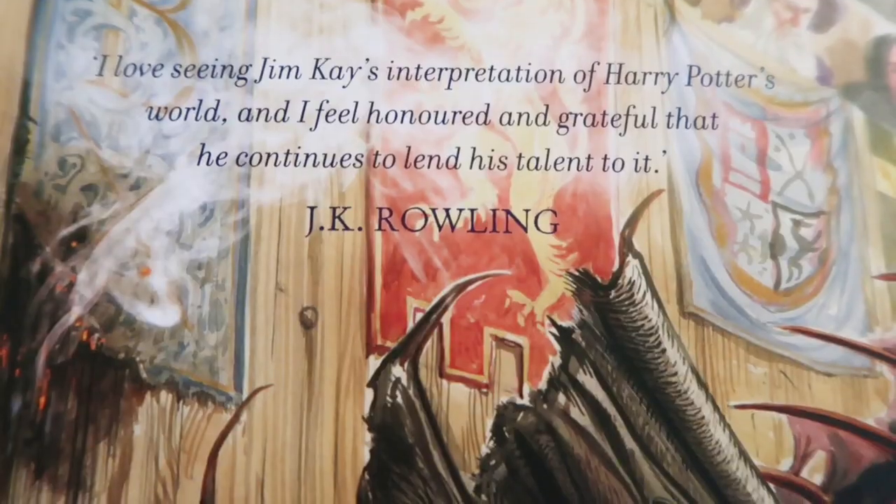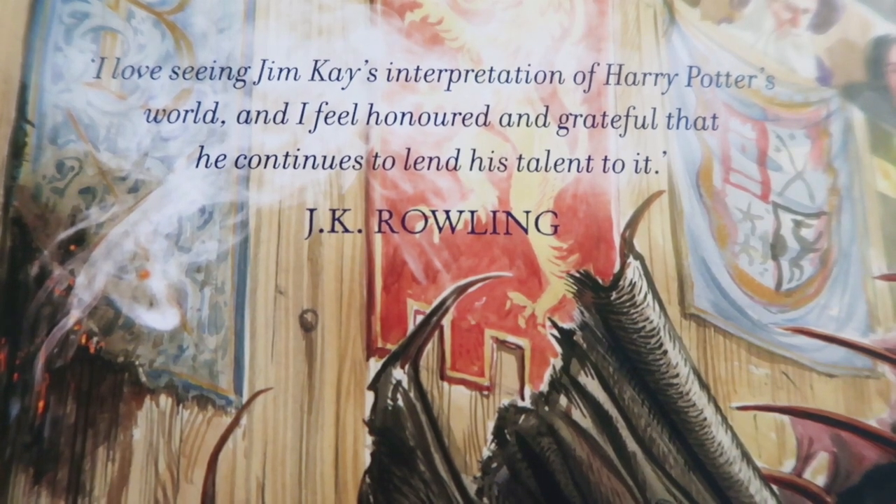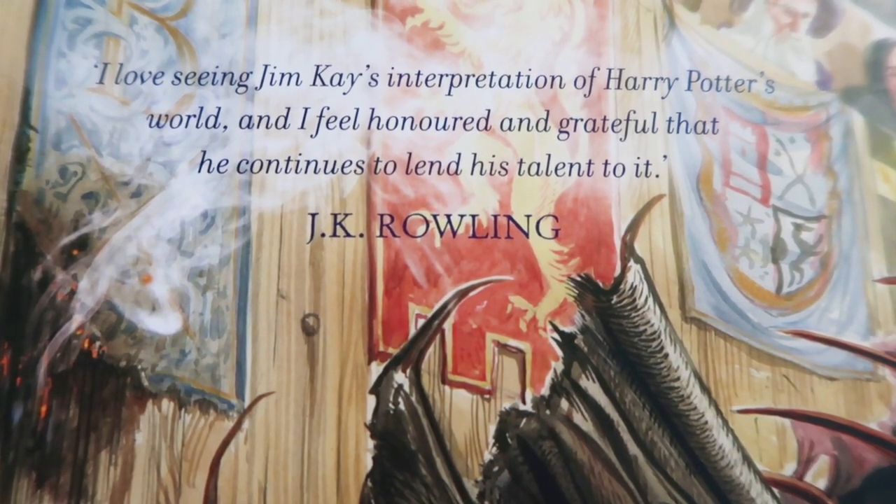You can just see the golden egg as well. There are people in the audience and as you turn it over there's the other side of the dragon. There's actually a quote on the back that says 'I love seeing Jim Kay's interpretation of Harry Potter's world and I feel honoured and grateful that he continues to lend his talent to it.' J.K. Rowling.